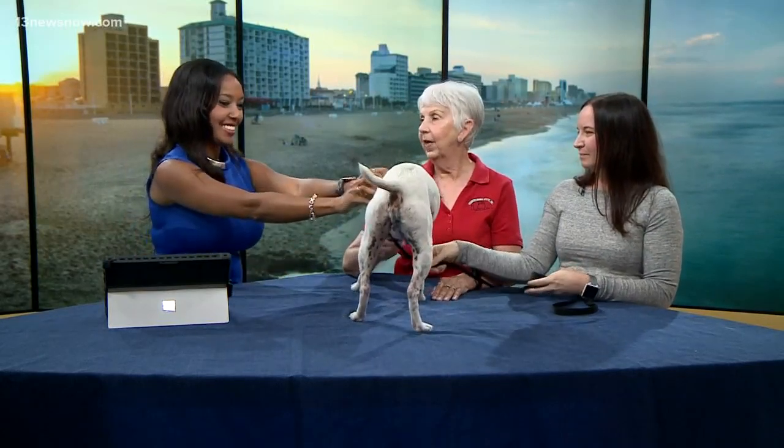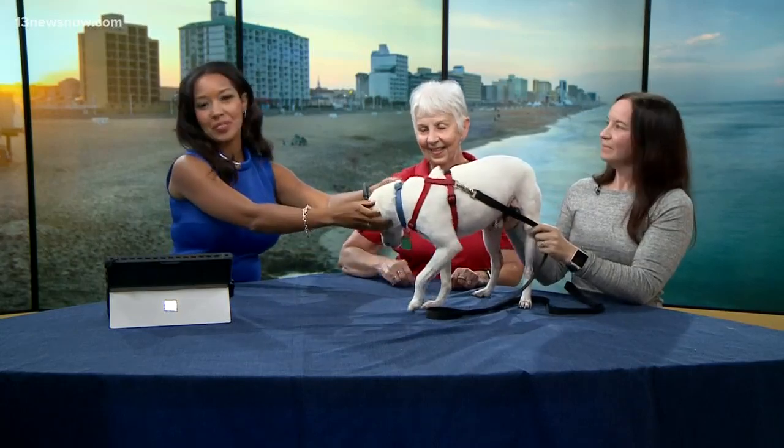If somebody sees how cute Oscar is and wants to take him home — he's in a foster home now but he's looking for his forever home, or fur-ever home. How do they reach you? They can go on our website, rainbowanimalrescue.net, or call us at 757-472-1585. Give Rainbow Animal Rescue a call if you want to adopt Oscar, and we'll have more news coming up after a quick break.